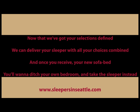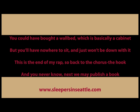Now that we've got your selections defined, we can deliver your sleeper with all your choices combined. And once you receive your new sofa bed, you'll wanna ditch your own bedroom and take the sleeper instead. You could've bought a wall bed — which is basically a cabinet — but you'll have nowhere to sit, and just won't be down with it.